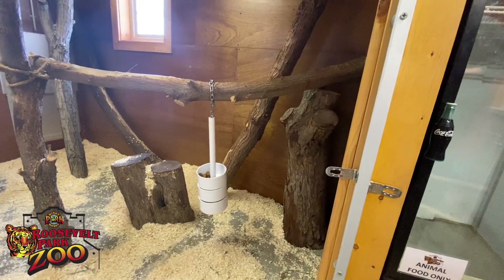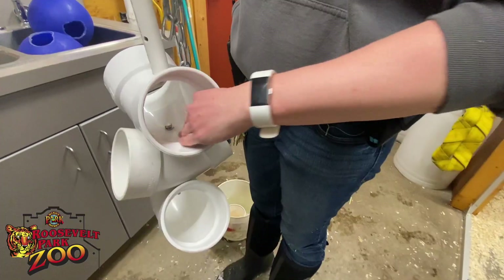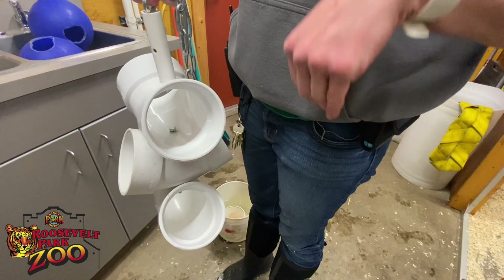We kind of alter any enrichment feeding device based on how they eat. They use their paws to go in and swipe the food out.